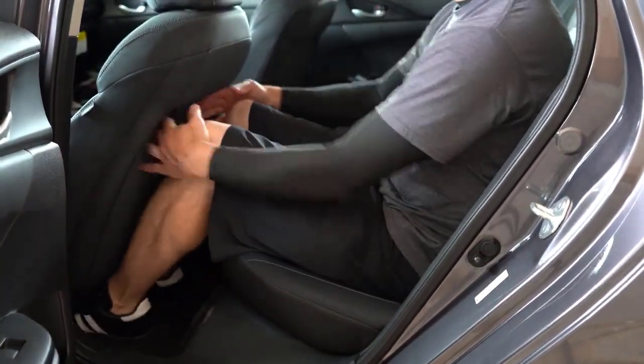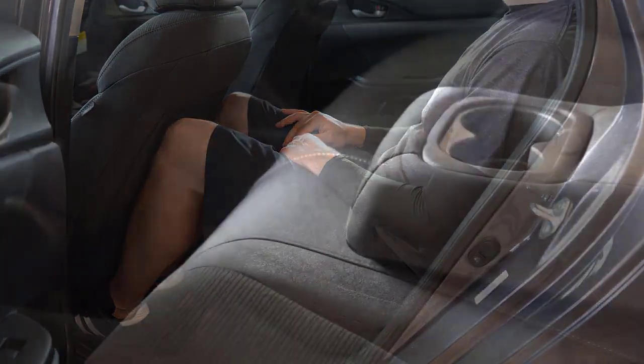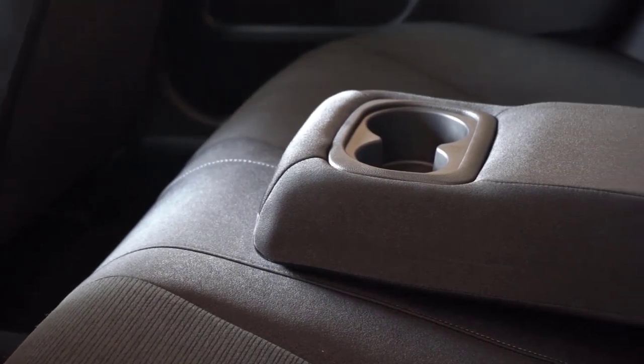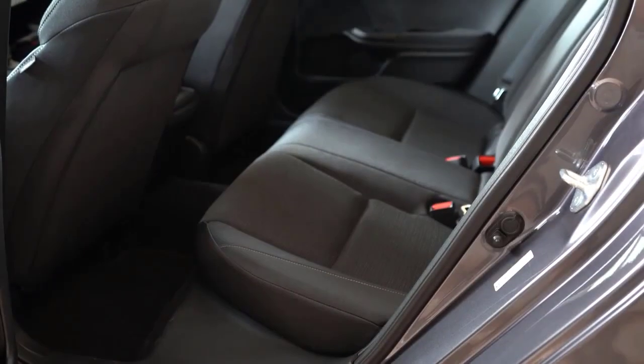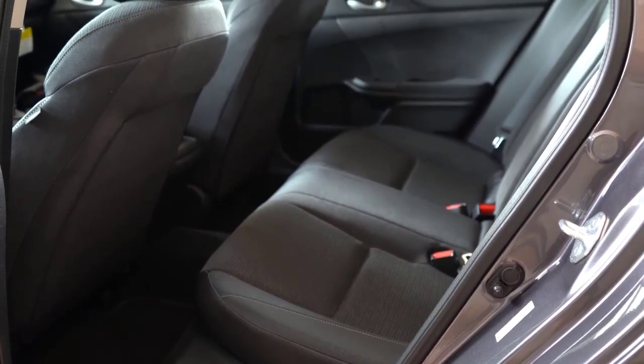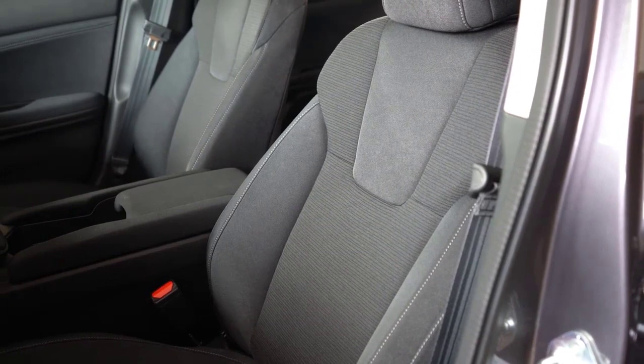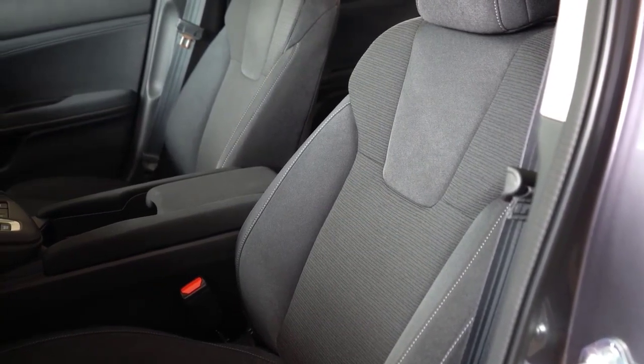Our experience with the Civic E-Hev hatch suggests that, apart from the pocket-rocket Type R and the delightfully engaging Civic Hatchback Sport Touring with the 6-speed manual transmission, Honda's hybrid is the best powertrain for the 11th-generation Civic. It's not just the efficiency — it's that it makes what is already a mature and sophisticated compact family car feel even more grown up.